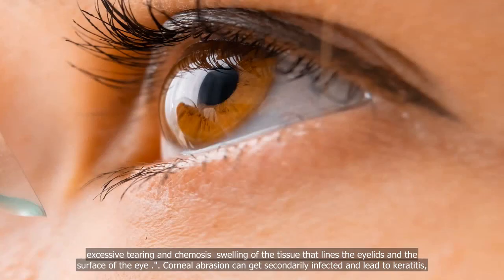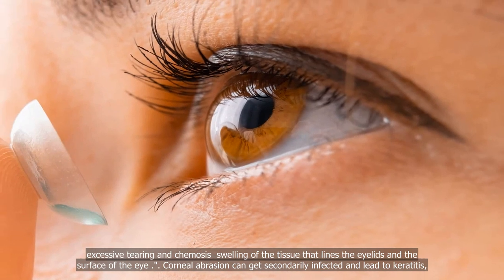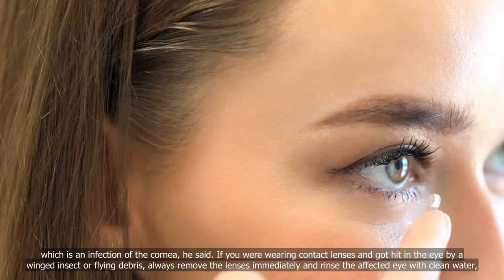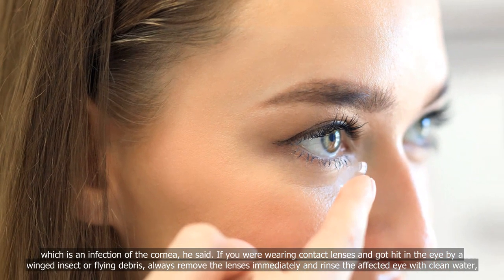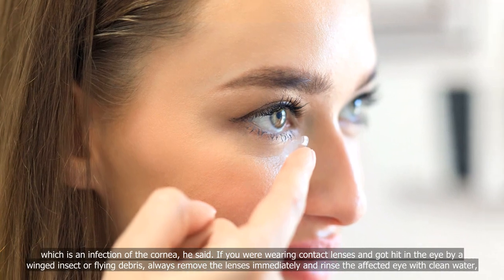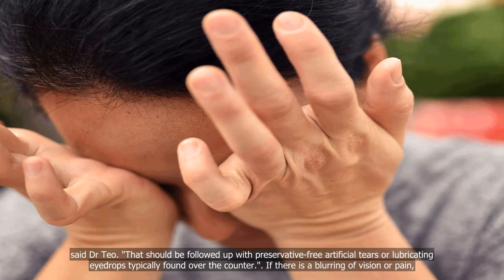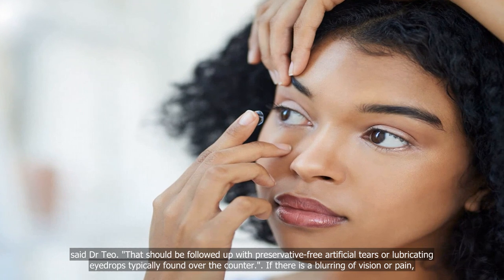Corneal abrasion can get secondarily infected and lead to keratitis, which is an infection of the cornea. If you were wearing contact lenses and got hit in the eye by a winged insect or flying debris, always remove the lenses immediately and rinse the affected eye with clean water, said Dr. Teo. This should be followed up with preservative-free artificial tears or lubricating eye drops, typically found over the counter.